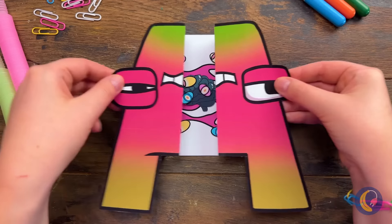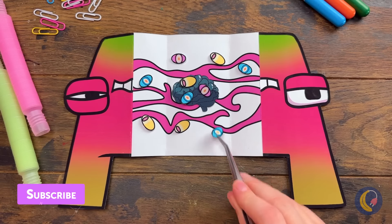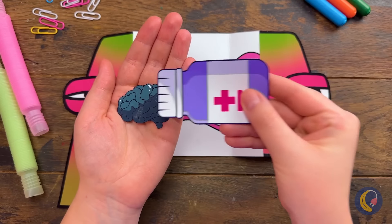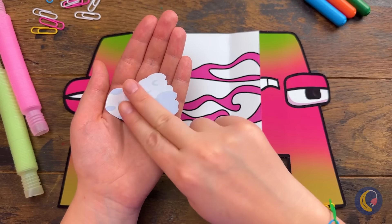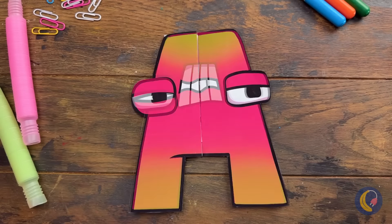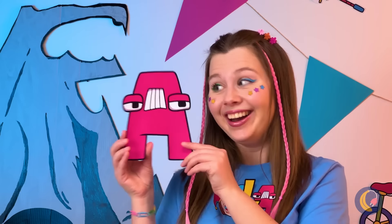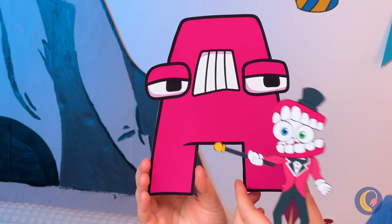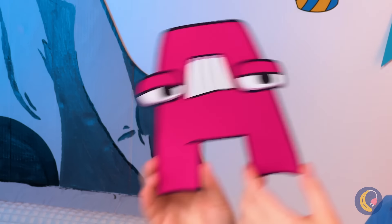It's always easy to get A to open up. Now for a quick cleanup — talk about a brainwash! Much better. He's already looking less green. Kane has one last finishing touch, and these two have never looked better.